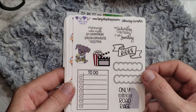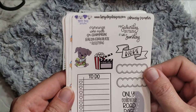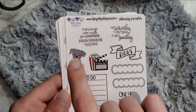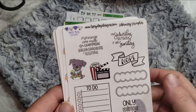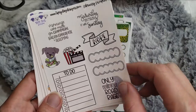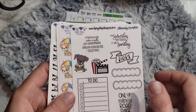So we have the February sampler: 'Mornings made for champagne, bacon, chocolate, and sleeping' — yes ma'am, I like your idea. 'My Saturday was going well until I realized it was Sunday' — oh, that's the worst. And then 'Nope,' a nice little salad eater trying to be healthy I guess. And then we've got movie time, which is good because we like doing movies in our house. And then 'Only minor road rage,' which is good to have also because I do lots of road tripping. And a cute little to-do checklist — nice and functional but cute and fun.